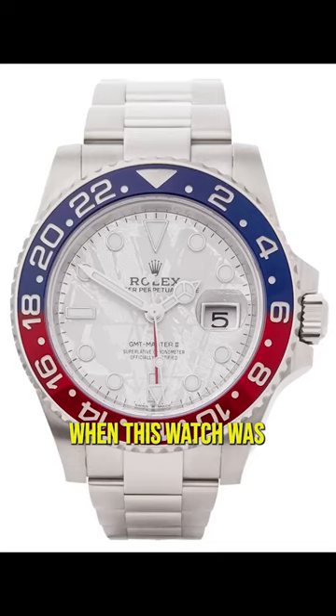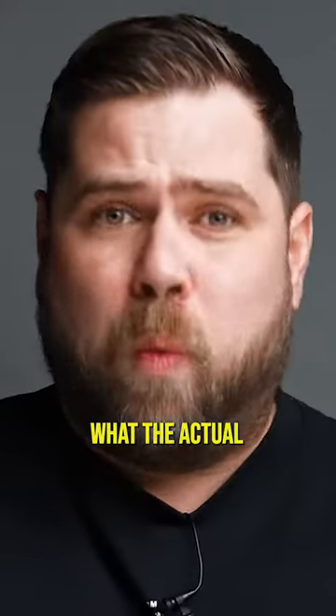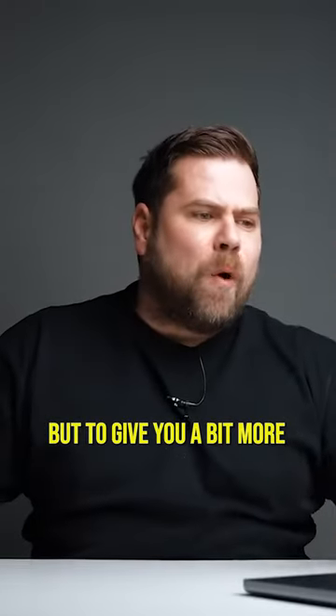Rolex GMT Master II, the full meteorite dial Pepsi. When this watch was introduced in 2019, literally the whole watch world was like 'what?' — a real love/hate type of response. But to give you a bit more insight about this exact watch and this exact dial...